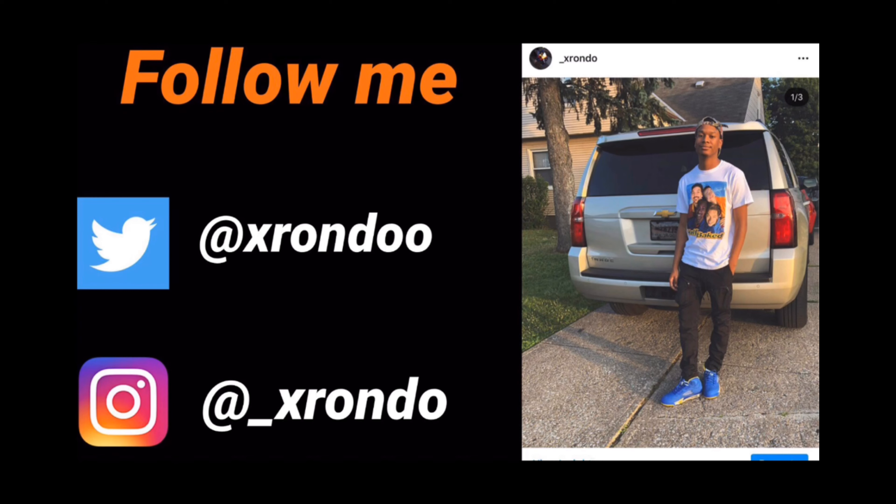This shirt right here — I ain't seen nobody with this shirt. It ain't hard or nothing but it's clever. You know what it is — it's a McLovin shirt. I'm gonna throw something together with this man. Superbad. I'm definitely gonna do something with this shirt. When I seen this shirt, I had to cop it — I had to cop it.